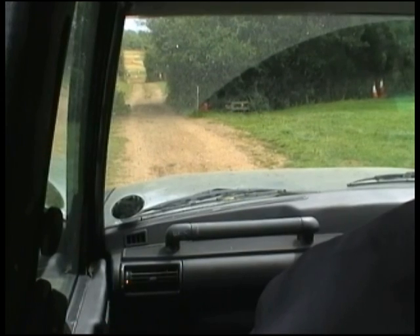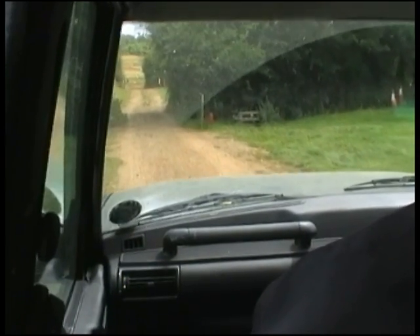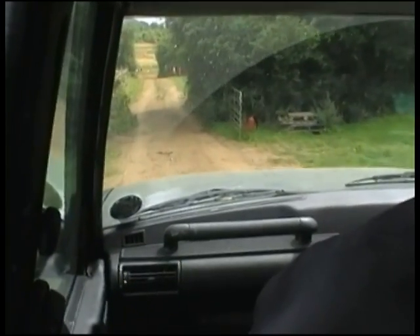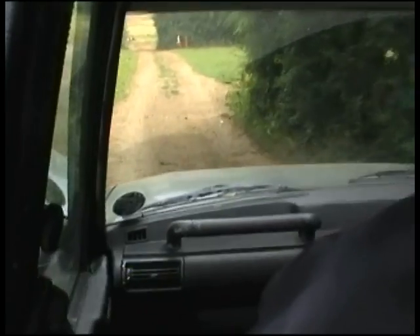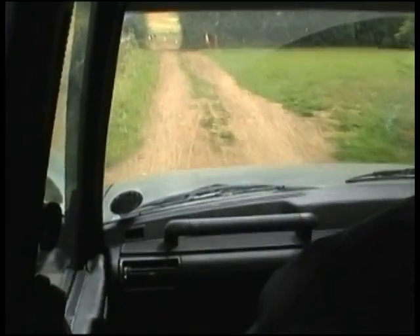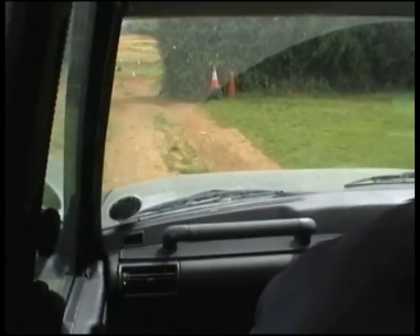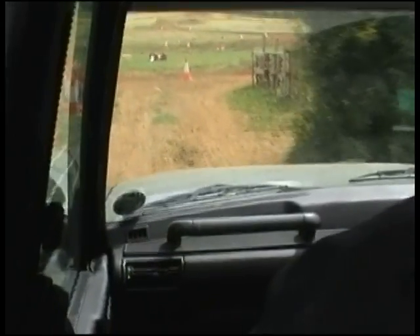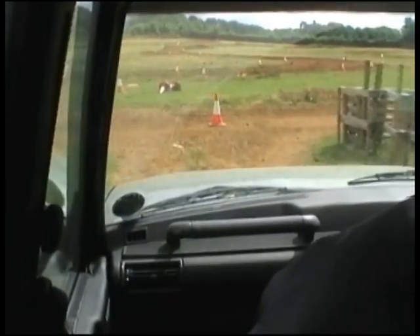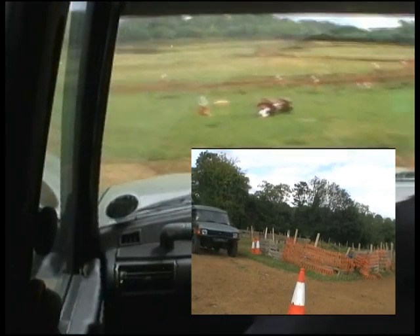Right, I'll take you now on a tour of the motocross track in the old Land Rover Disco, just coming through the gate from the pits, down to the entrance to the track proper. Off we go.